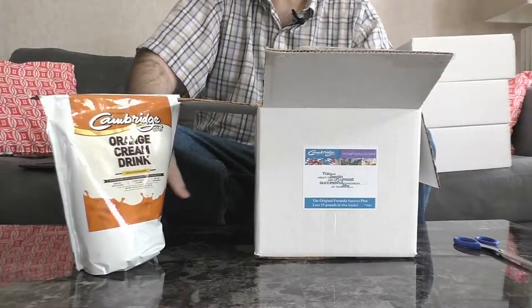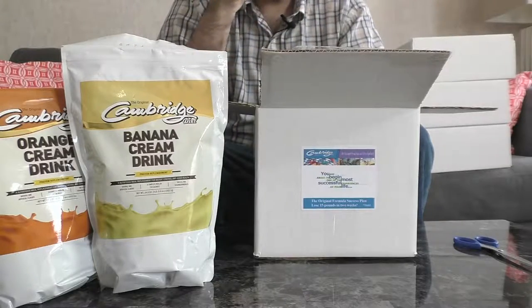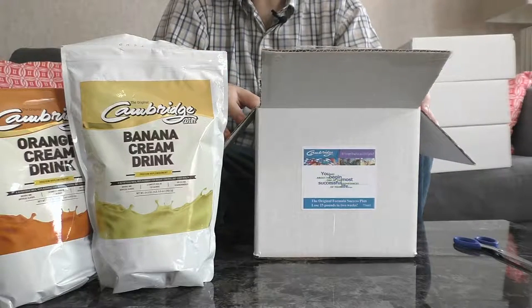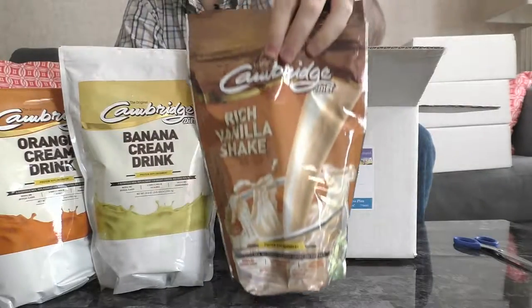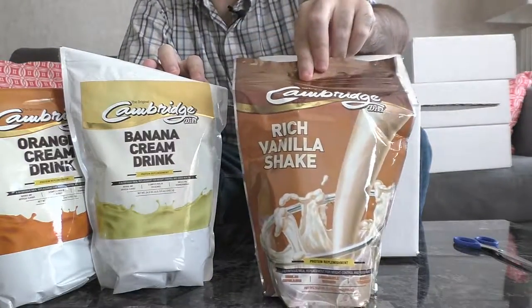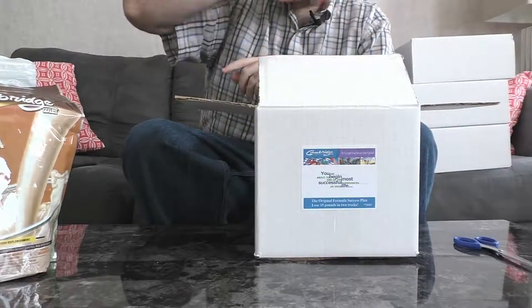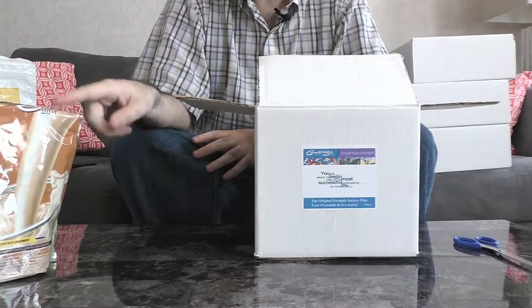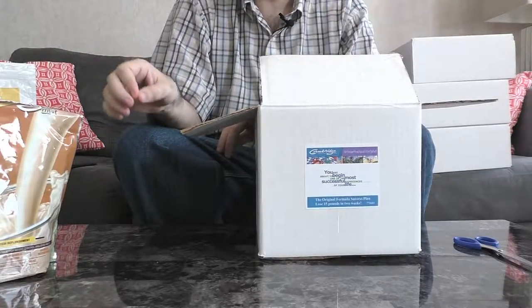We have the shakes here — orange cream drink and banana cream. These are flavors you're not going to get in Food for Life. Food for Life is basically chocolate, vanilla, strawberry, cappuccino, and eggnog. So you get a wider variety of flavors with the original formula, while still having the option for chocolate, vanilla, and strawberry. The rich shakes tend to be more low-lactose, so you may want to go that route as well. The reason this costs slightly more is you're getting more servings out of these bags. If you do four shakes a day, you'll get five days out of each bag — the same as Food for Life — so it equals about the same depending on how many shakes you do.